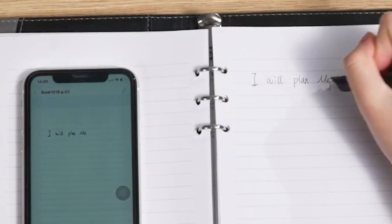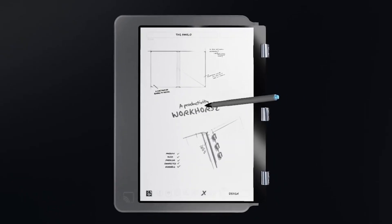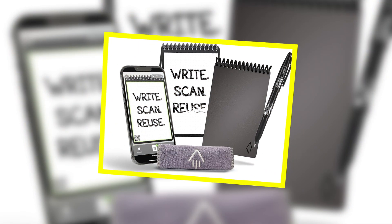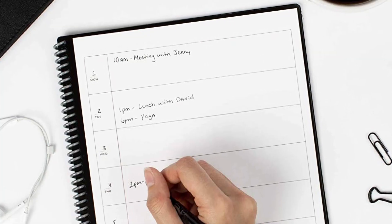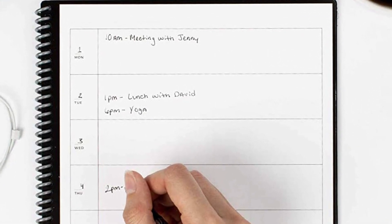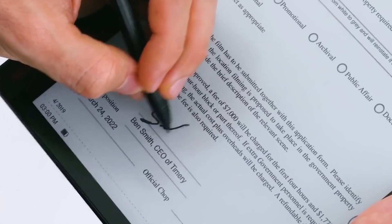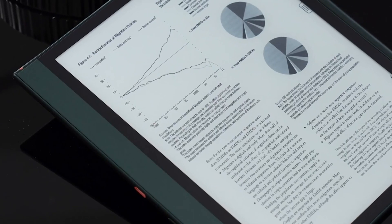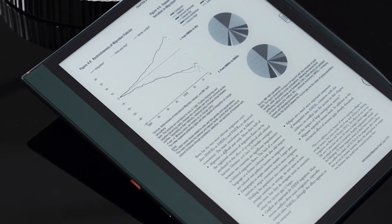Smart Notebooks. The age-old practice of scribbling notes gets a modern upgrade with smart notebooks. These innovative tools allow you to digitize your handwritten notes, making them easily accessible on various devices. Brands like Rocketbook even offer reusable notebooks that can be wiped clean with a damp cloth, ensuring sustainability alongside functionality. With the ability to seamlessly sync your notes to cloud storage, smart notebooks provide an efficient way to organize and review your study material.